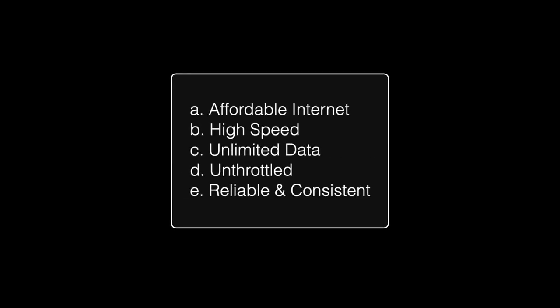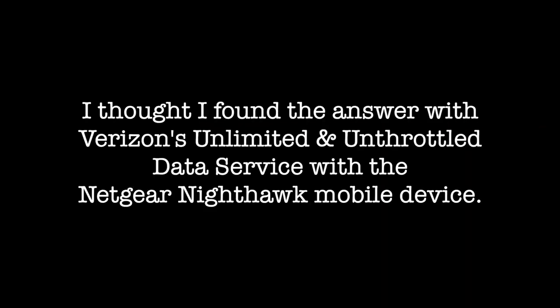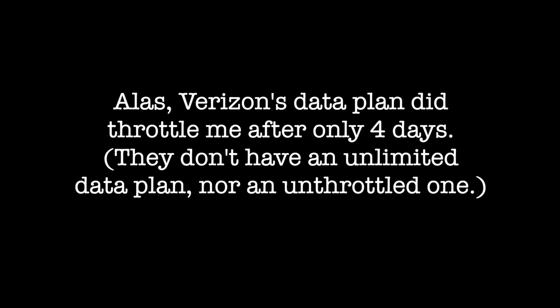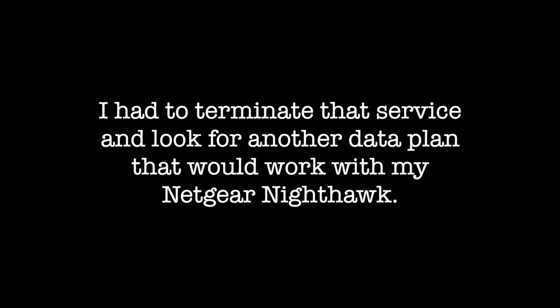What is it we want? Affordable internet? High-speed internet? Unlimited data? Unthrottled? Reliable and consistent service? Guess what — this does not exist. I thought I found the answer with Verizon's unlimited unthrottled data service with the Netgear Nighthawk mobile device. Alas, Verizon's data plan did throttle me after only four days. I had to terminate that service and look for another data plan that would work with my Netgear Nighthawk.